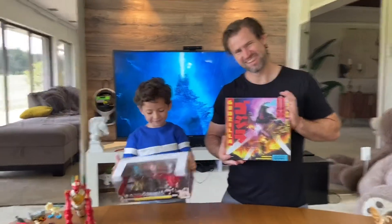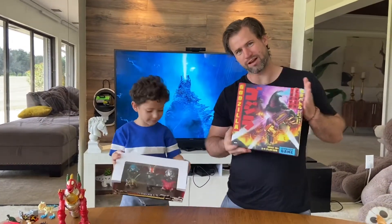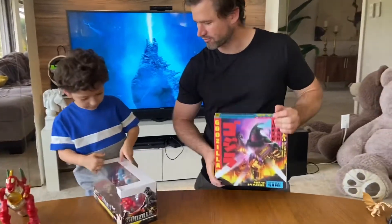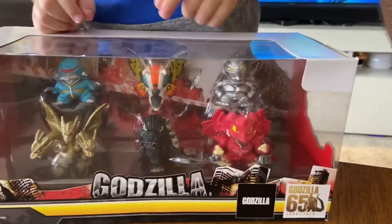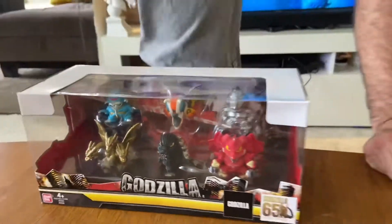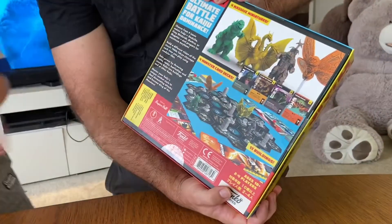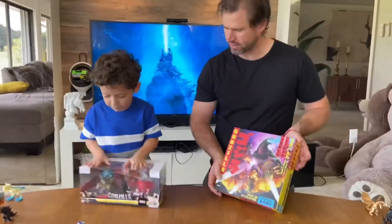Hi guys, for NJTV we got some brand new toys — they're really awesome. We got a Godzilla board game too, it looks really cool. It's got some figurines and some cool things. We got Warrior Godzilla, King Ghidorah, Baby Godzilla, Mothra, and Gigan. And in the board game we got Godzilla, King Ghidorah, Mothra, and Rodan.